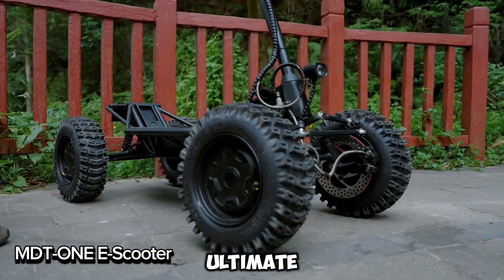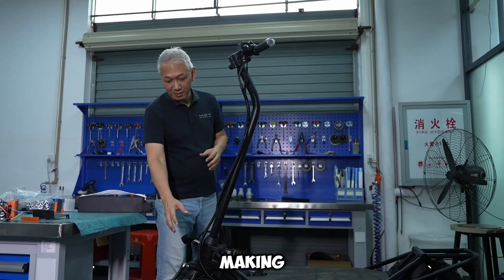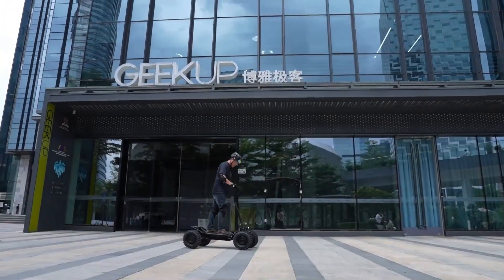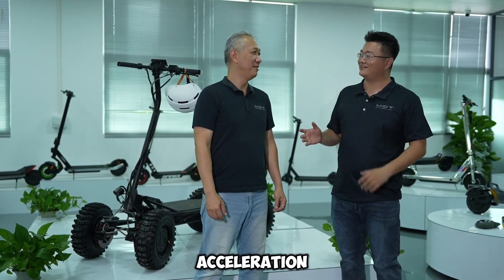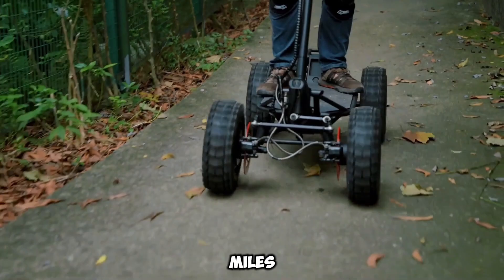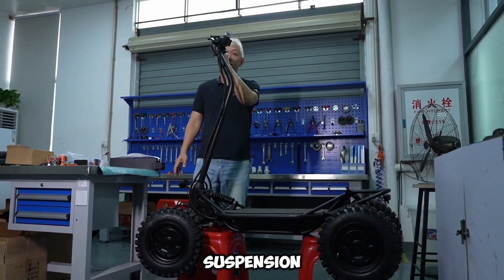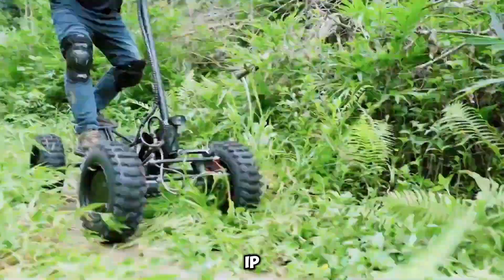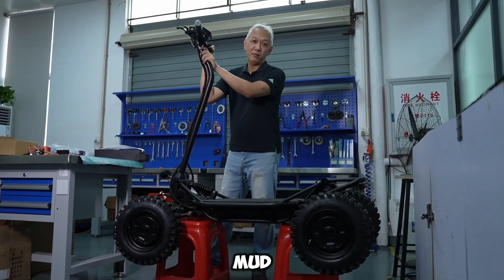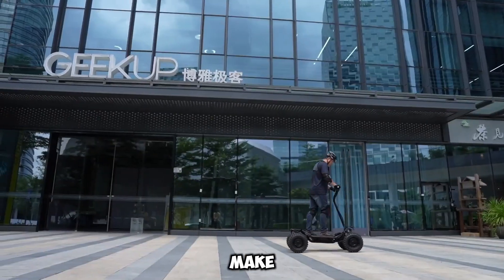Meet the MDT-1, your ultimate adventure e-scooter. Ready to tackle any terrain, it's built for thrill-seekers and heavy haulers, making it the perfect companion for off-road adventures. Choose two or four rear 1500-watt brushless motors for blazing acceleration — zoom up to 50 kilometers per hour and climb steep 40-degree hills with ease. With independent front and rear suspension and heavy-duty springs, rides are smooth. IPX5 waterproofing and an IP67-rated battery keep you rolling through rain, mud, and more.